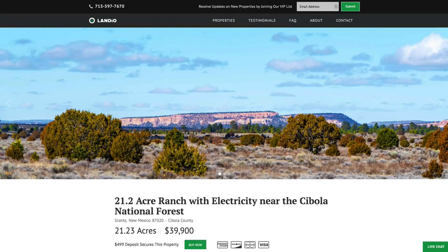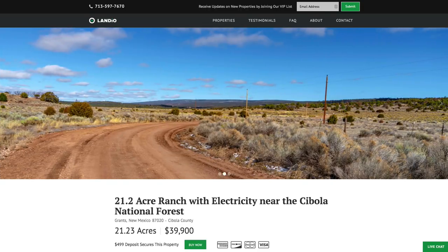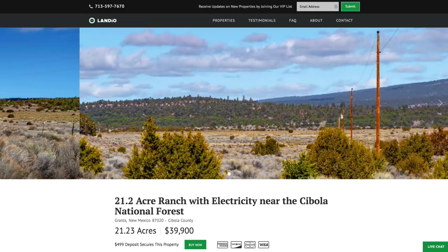Hello, this is Tori with Landio. We have a new 21.2 acre ranch in New Mexico. This property has electricity, telephone, and internet lines already in place.